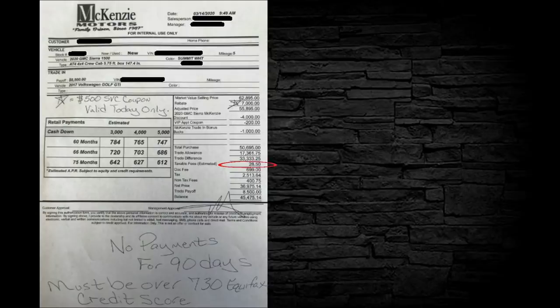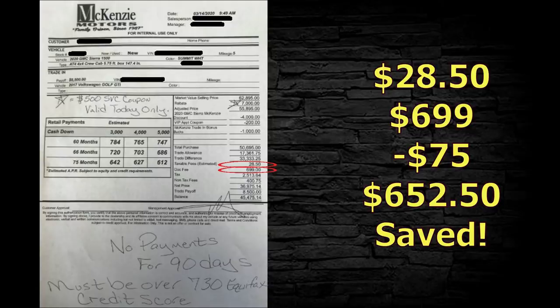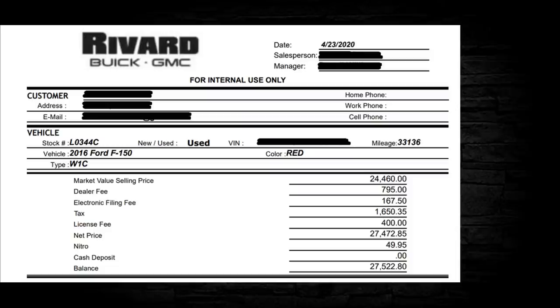Here's a 2017 Volkswagen Golf. Down in the taxable fees: estimated $28.50, then a dock fee of $699 — I would correct that to $75. That's $652.50 saved on this one. I want to point something out and give major kudos to this car buyer: the vehicle they're trading in shows $17,361.75, and the trade payoff is $8,500. This buyer has nearly $10,000 of positive trade equity — that's how you get it done.